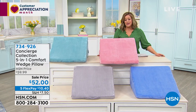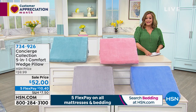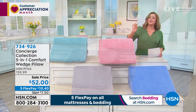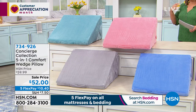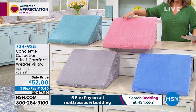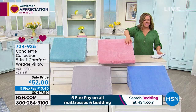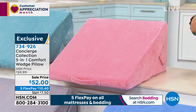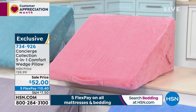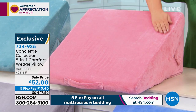Get nice and comfortable because we have been spending way too much time at home. Take a look at what we have for you — this is going to get you that perfect position each and every time: when you're in bed, reading a book, watching a movie, or you need to elevate your legs because your dogs are barking at the end of a long day. This is the Concierge Collection Five-in-One Convertible Wedge Pillow.